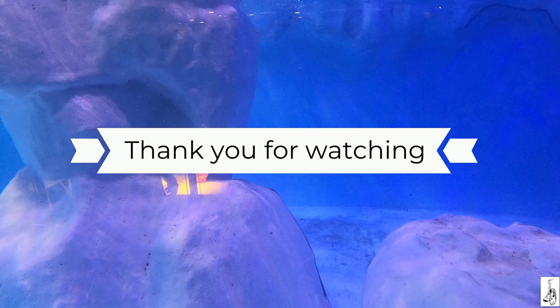Thank you for watching. If you like this video, give it a thumbs up, subscribe, and tell your friends about it.